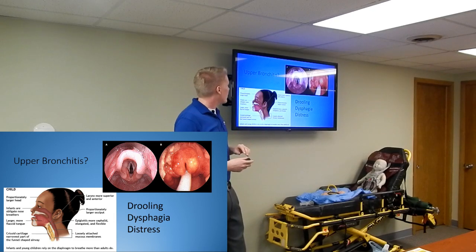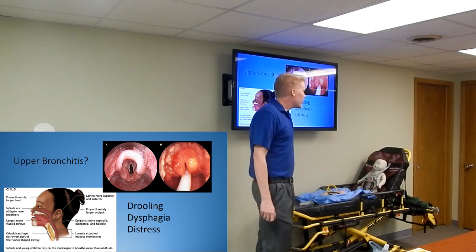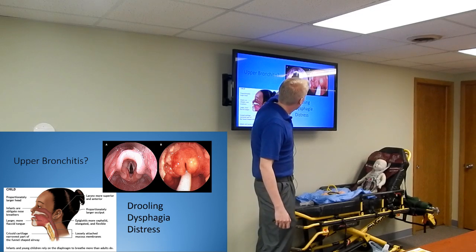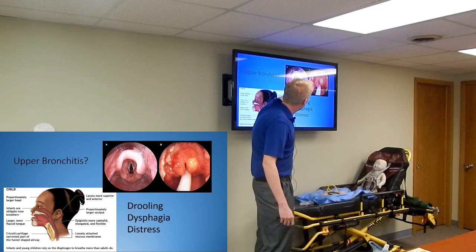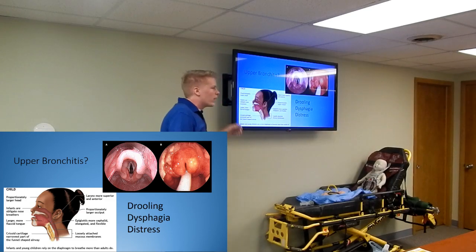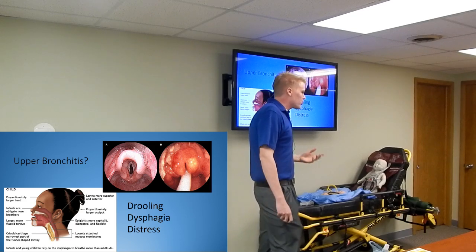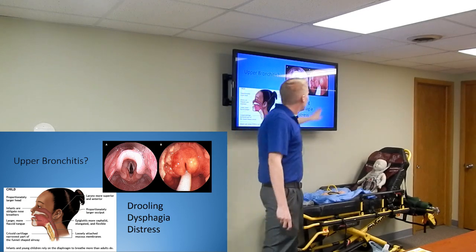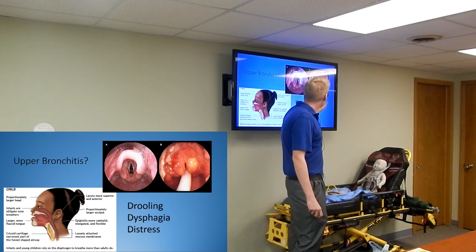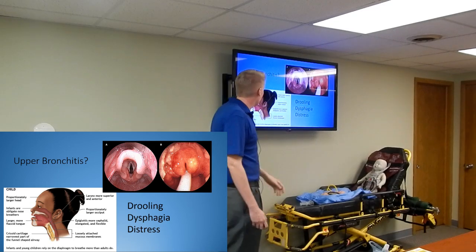So what is epiglottitis? It is an inflammation and infection of the epiglottis. Looking at this image, here's your normal epiglottis with the glottic opening and vocal cords visible - that's what you want an airway to look like. To the right you can see it's really swollen - it's not pretty-looking. That area is a lot smaller, so air is not going to be able to get through as easily. That starts to present a problem.